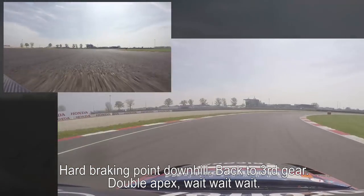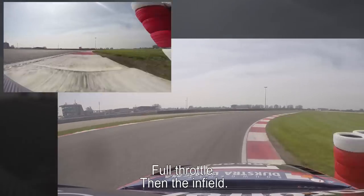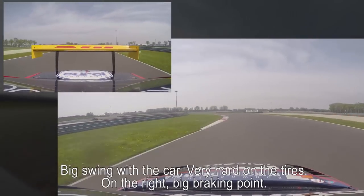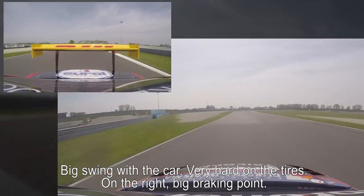Double apex — wait, wait, wait — and full throttle. Then we have the infield, big swing with the car, very strong on the tires.